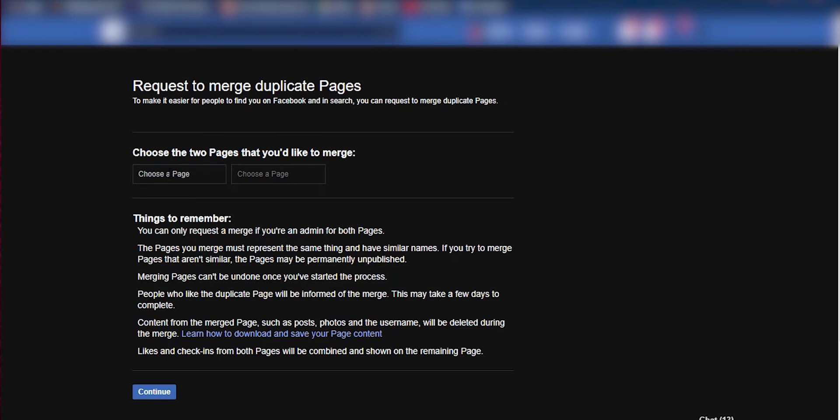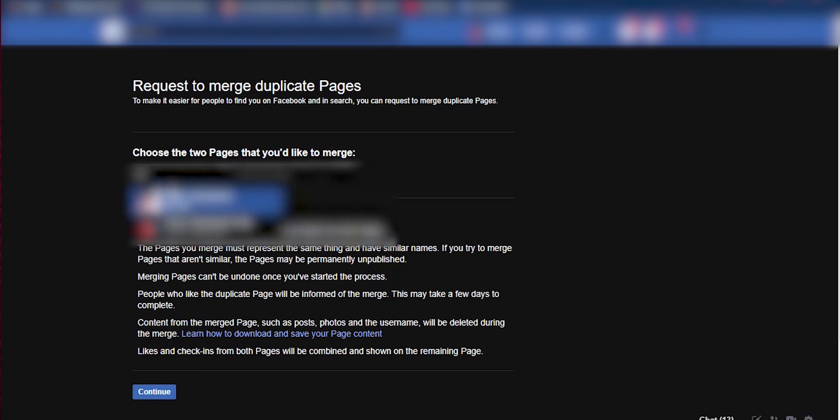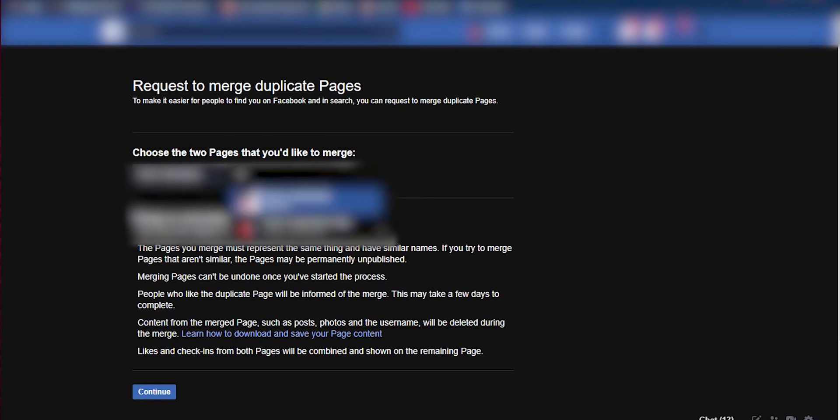Go to Settings via the gear icon, then General Settings, and you will find the Merge Pages option. Select that, click Edit, and then: the first one is the page you want to keep, and the second one is the page you want to merge into the first one. After that, you will need to enter your password. They will say you need to wait, and they usually give you the result within 24 to 48 hours on whether those pages were merged or not.